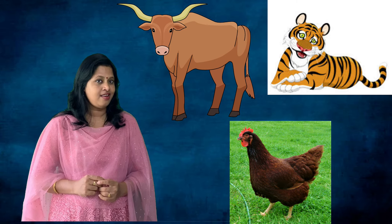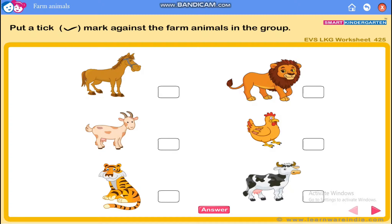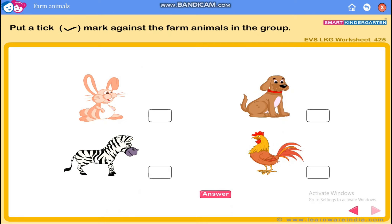Which animal do we use to carry loads: tiger, hen, or ox? Yes, it's right — ox carries loads! Now put a tick mark against the farm animals in the group. Horse — yes, farm animal. Goat — yes, farm animal. Tiger — no. Lion — no. Hen — yes. Cow — yes. Rabbit — farm animal. Dog — yes, farm animal. Zebra — no. Rooster — yes. I think now you all know about farm animals!